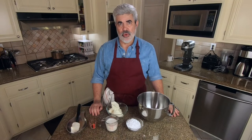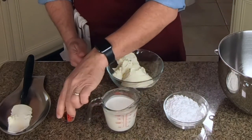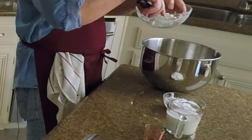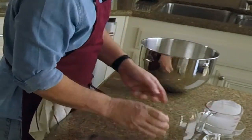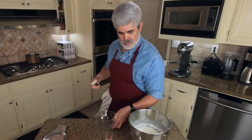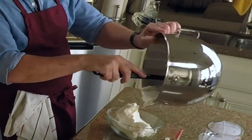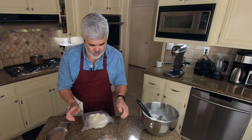We're going to turn now to the mascarpone cream, and this has four ingredients: mascarpone, confectioner's sugar, heavy cream, and vanilla. We're going to whisk these together until they're smooth, and then just refrigerate them until needed. You can see this is very smooth, kind of fluffy. We'll put it back in the bowl, cover it, and put it in the fridge until tomorrow.